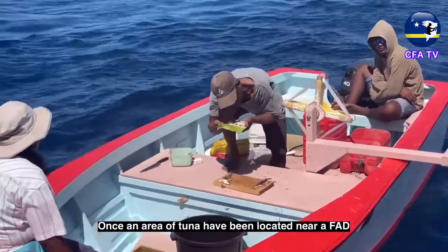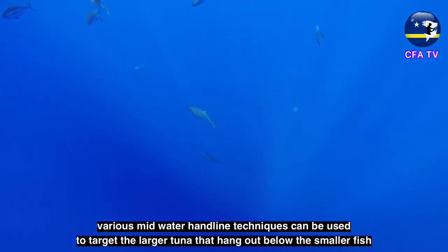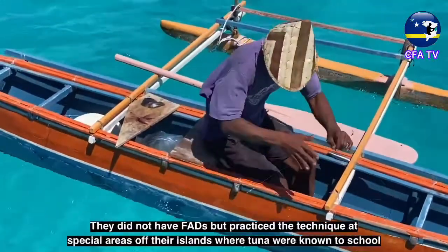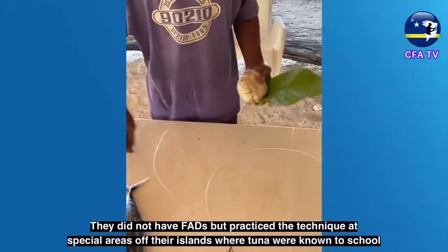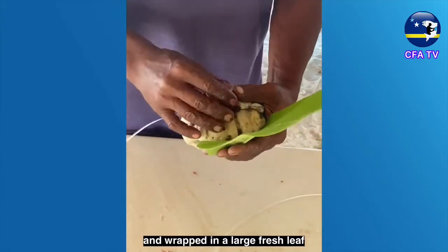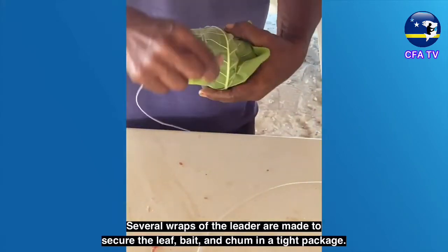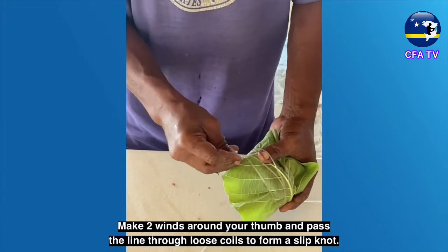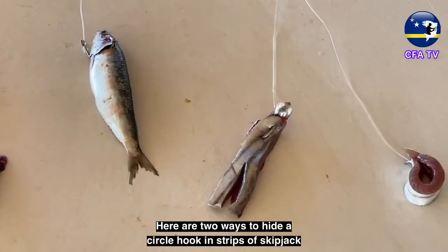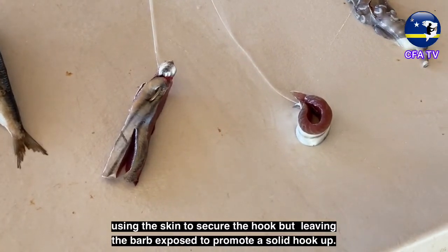Once an area of tuna has been located near a FAD, various mid-water handline techniques can be used to target the larger tuna that hang out below the smaller fish. This all started with the traditional Pacific Island dropstone fishing technique — they did not have FADs, but practiced the technique at special areas off their islands where tuna were known to school. A baited circle hook and chum is placed on the flat side of a rock or chunk of coral and wrapped in a large fresh leaf. Several wraps of the leader secure the leaf, bait, and chum in a tight package. Make two winds around your thumb and pass the line through loose coils to form a slip knot. A variety of cut or whole baitfish can be used on a single circle hook.